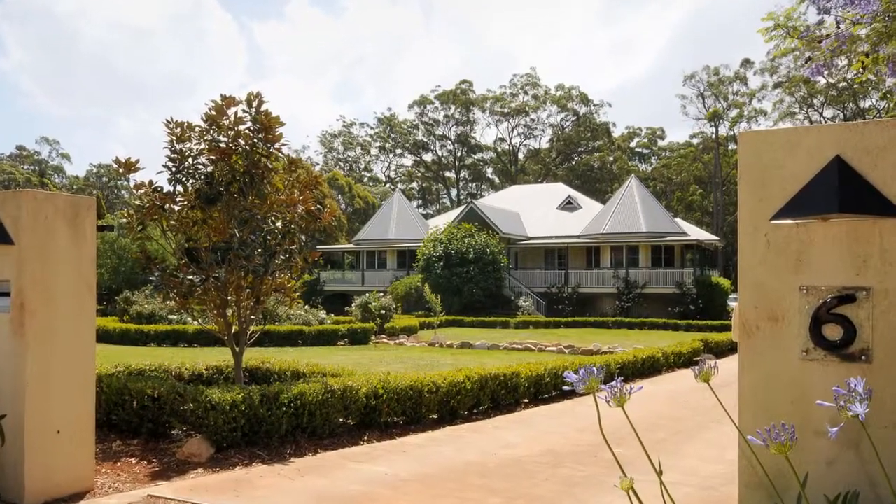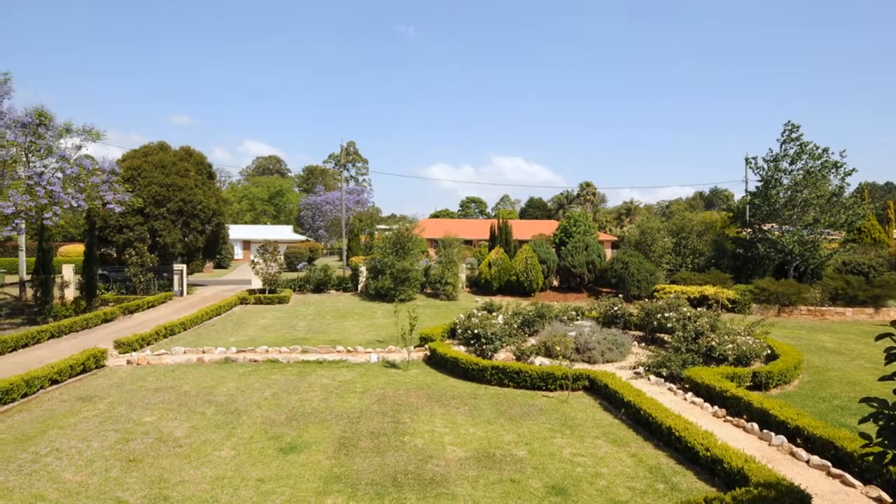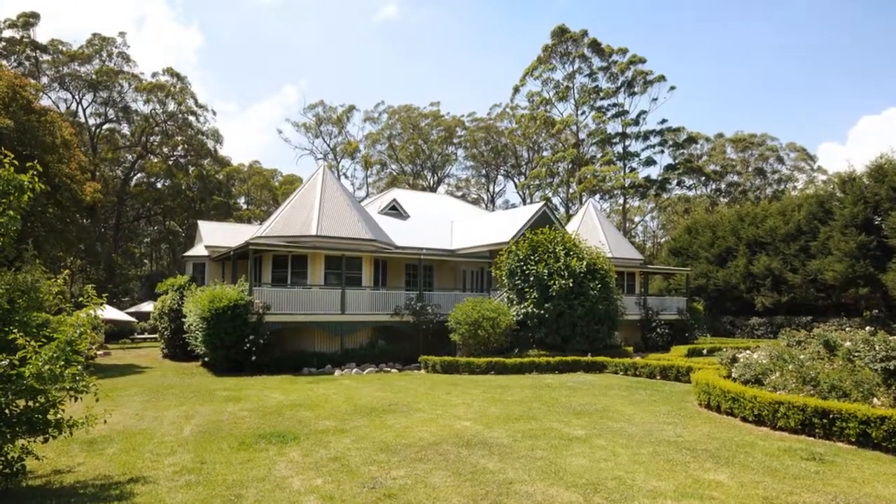6 Lorikeet Street, Highfields. Situated centrally in picturesque Highfields, this modern Queenslander is in a league of its own.